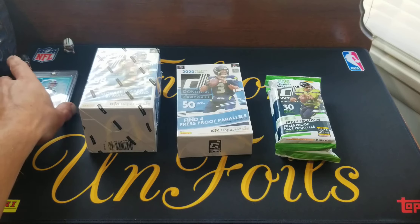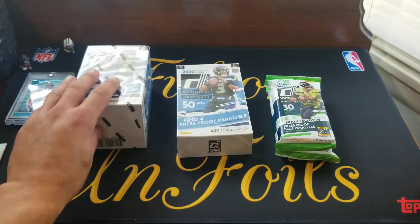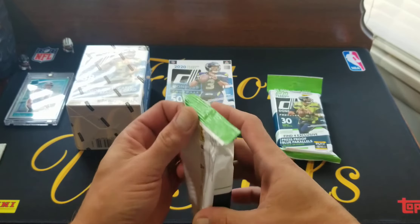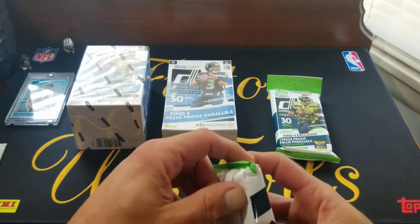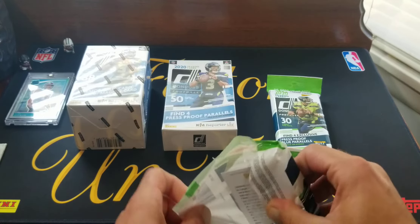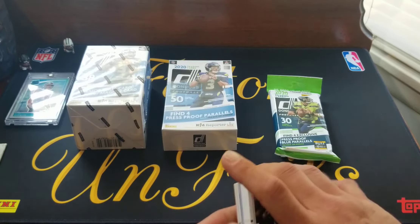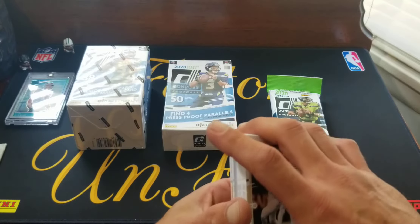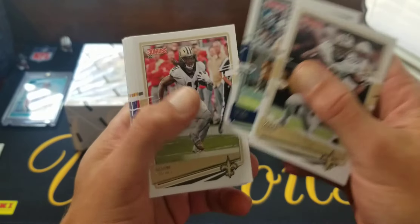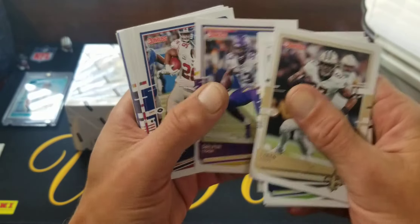We'll see how this week goes — I think my Bears play the Giants at 12 o'clock. Let's start ripping some football cards. I think the next retail release will be Mosaic, so I'm sure that'll be a huge one. I do have some pre-ordered from my supplier, but we'll see how that goes. I had a bunch of basketball pre-ordered too and didn't get it.